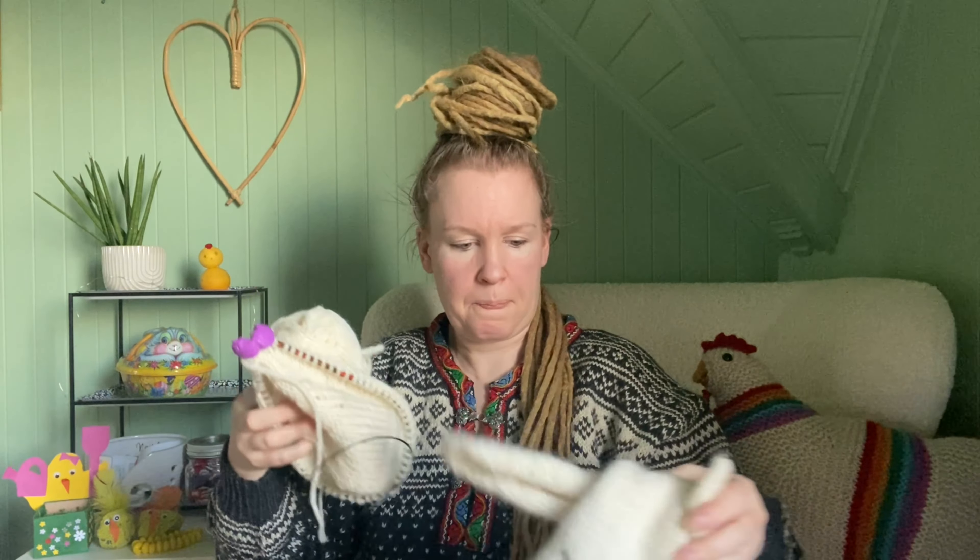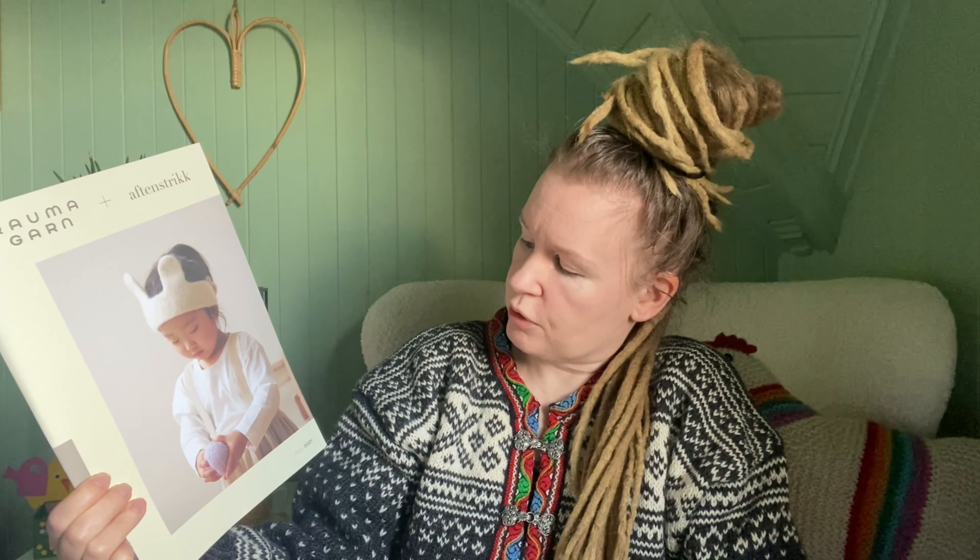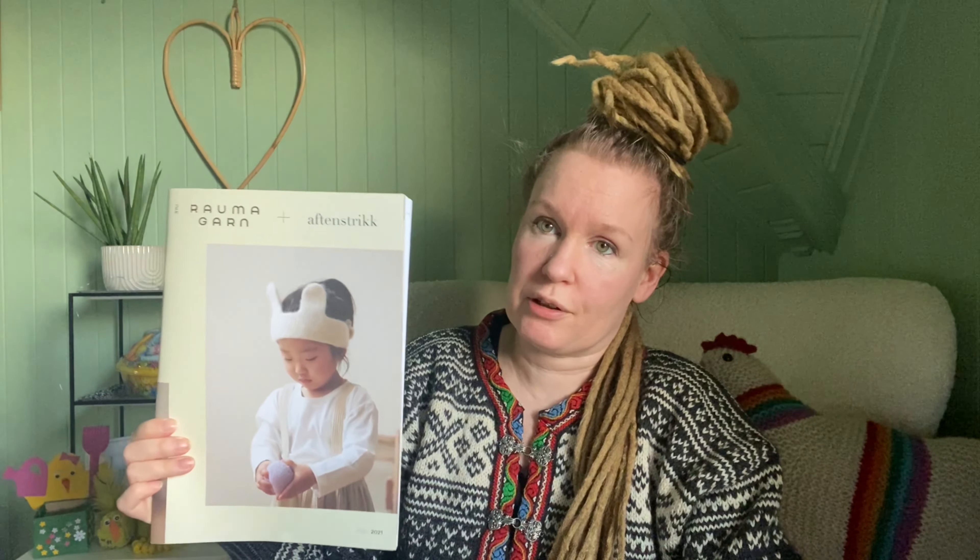It's knit like a square in the bottom and then in the round going up. The pattern is in this booklet — Røvmagan Påske Easter 2021, by the designer Aftenstrik. Sadly it's only in Norwegian. She does have patterns that are in English, but not these — maybe in a couple of years.